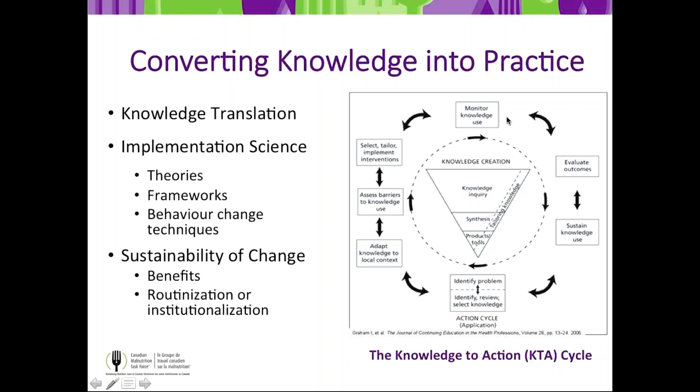You'll want to monitor how that knowledge is being used — that's our IMPACT audits on REDCap. You want to evaluate your outcomes — again, the IMPACT audit does that, along with administrative data we hope to collect from each site. Finally, we want to sustain that knowledge use, and with Phase 1 that meant creating the virtual toolkit and leaving learning with champions who could transmit that knowledge beyond the single unit. That's our goal with More to Eat Phase 2 as well.